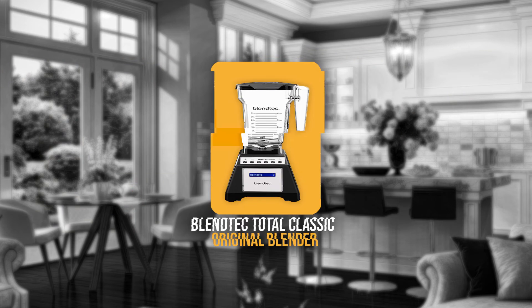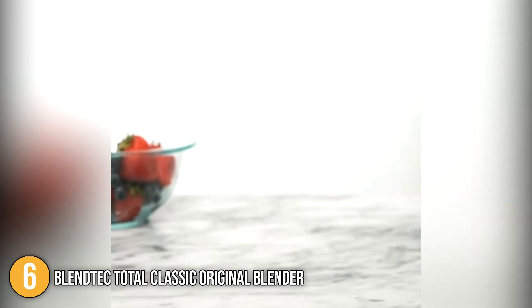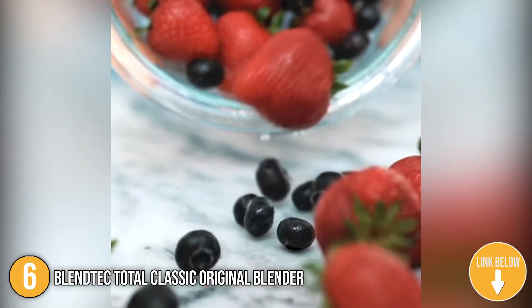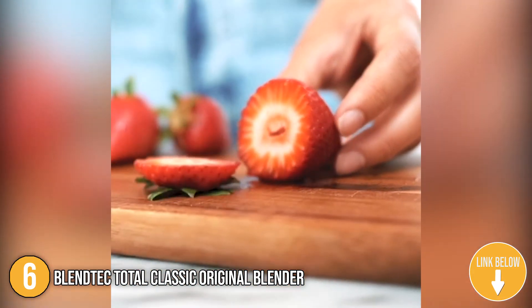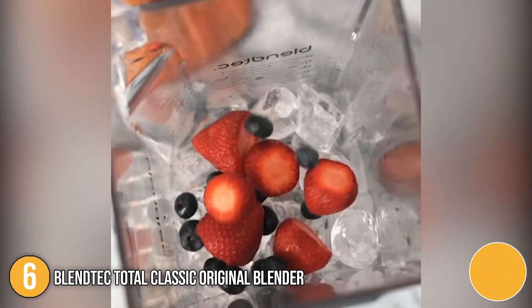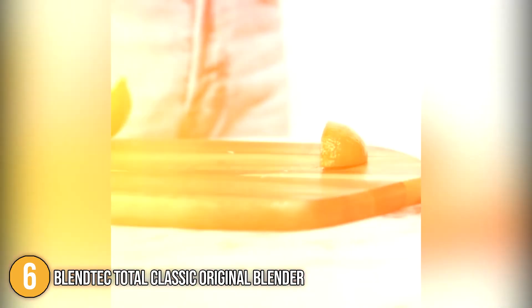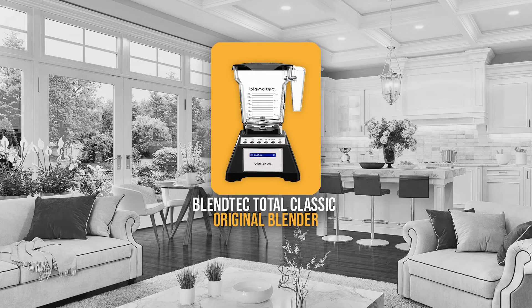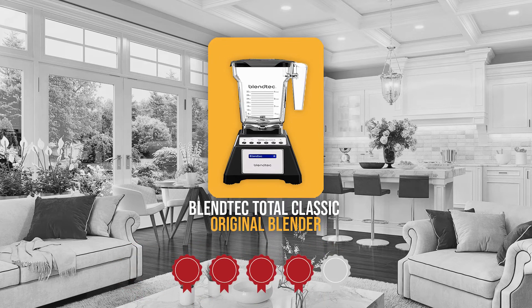The sixth blender on our list is the Blendtec Total Classic Original Blender. It measures 15.5 inches high by 7 inches wide by 8 inches deep, so it won't take up much room on your kitchen counter. It comes in white, red, or black, so you can choose the color that best complements your kitchen. Because it weighs just 7.28 pounds, you won't have any trouble moving it around. Trustedshoppingguide.com has awarded the Blendtec Total Classic Original Blender a 4-badge rating.